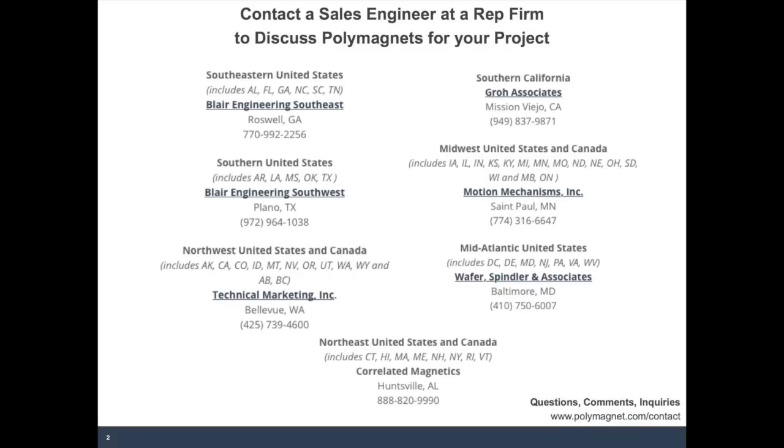Next question: can polymagnets be made into a stable magnetic bearing? We can use polymagnets to provide a level of isolation and therefore minimize friction. But in order to create that, we require an axial constraint. So if you're making a magnetic bearing, you can certainly support or keep a distance between two surfaces, but you will need an axial constraint either on the outside or with an axle. We can't do that in an unsupported or unconstrained way, but we can do it as long as we can make use of some kind of axial constraint.